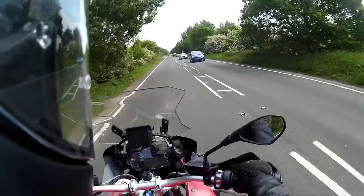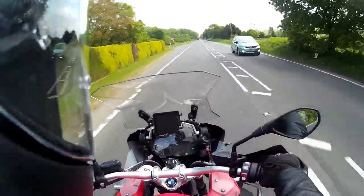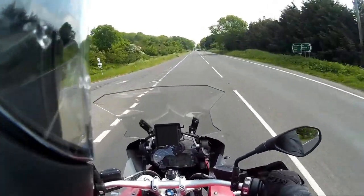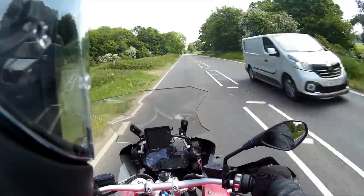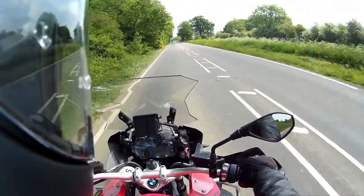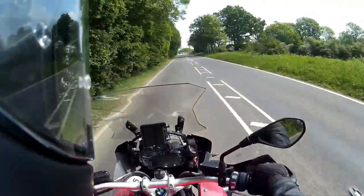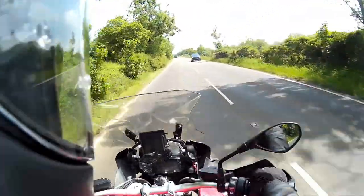So there we go. Test ride Tuesday — BMW, a 2018 BMW GS 1200 Adventure TE. It's a cracking bit of kit. I'll see you next time.